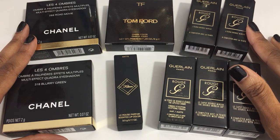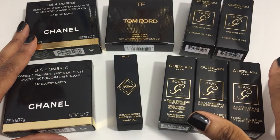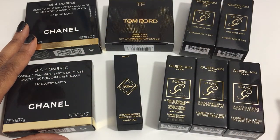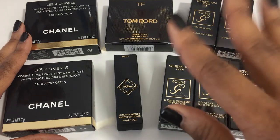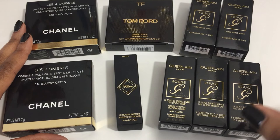Hi, welcome to my channel Charbonique Renee. I'm Renee and thank you for joining me. These are items that I picked up in a recent luxury beauty haul and they're from Neiman Marcus, Saks, and Guerlain.